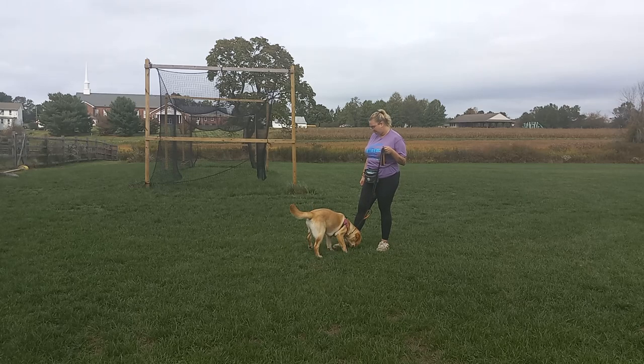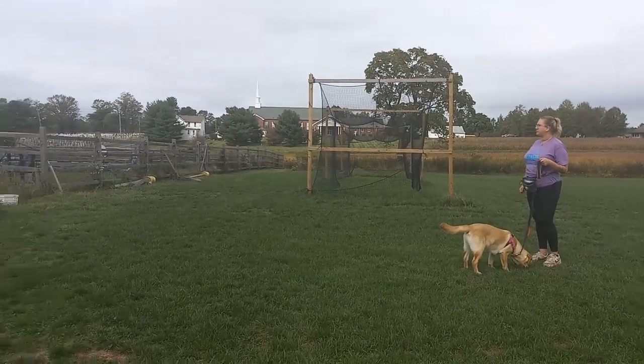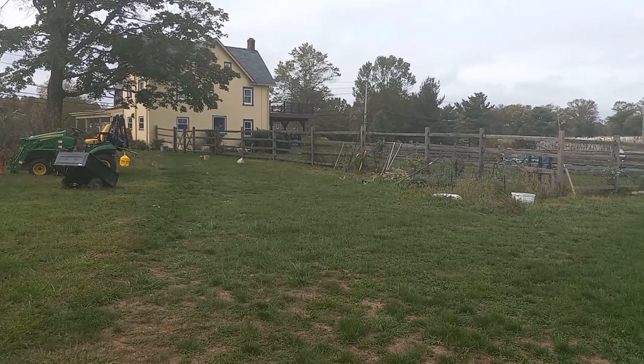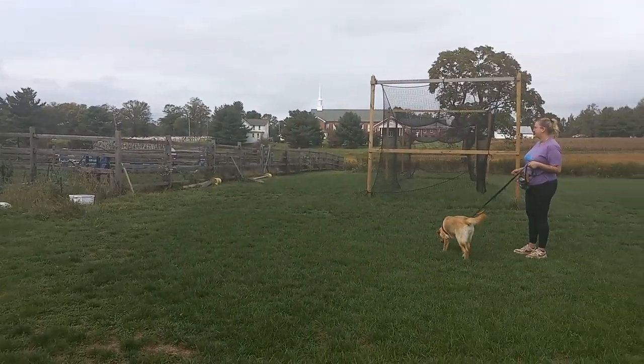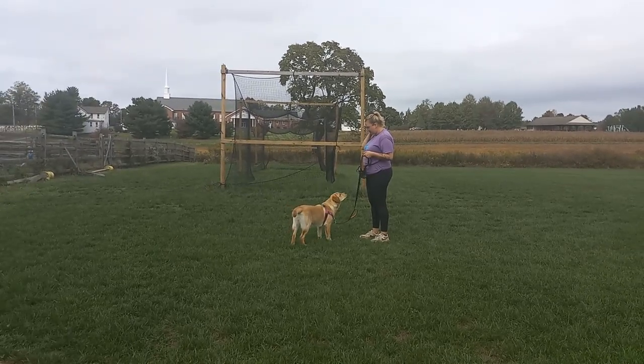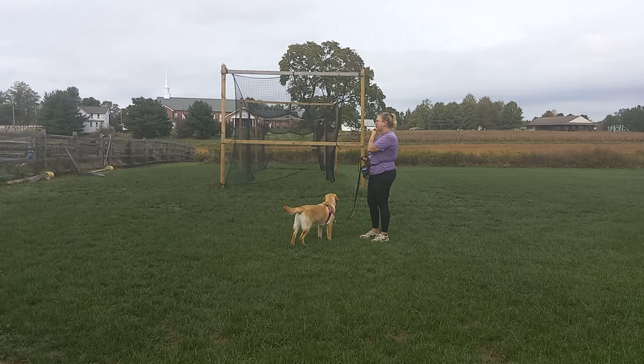Right now we have her out in our field. We actually have a couple of dogs over here in the yard — two dogs out in the yard — and we're just working a little bit of leave it off of those dogs. We're starting off at a distance and we're going to get a little bit closer as she starts doing better with this.